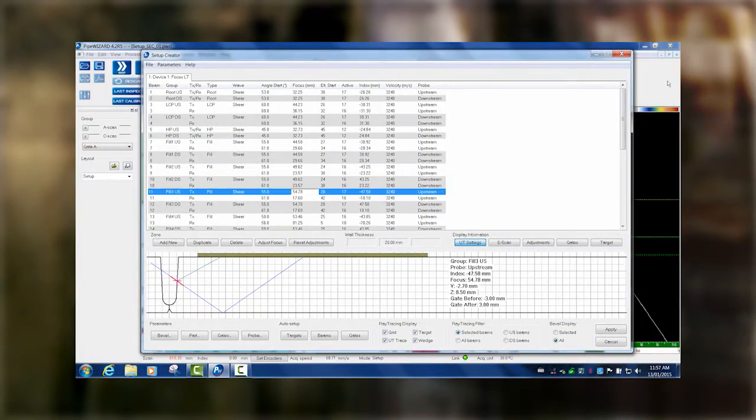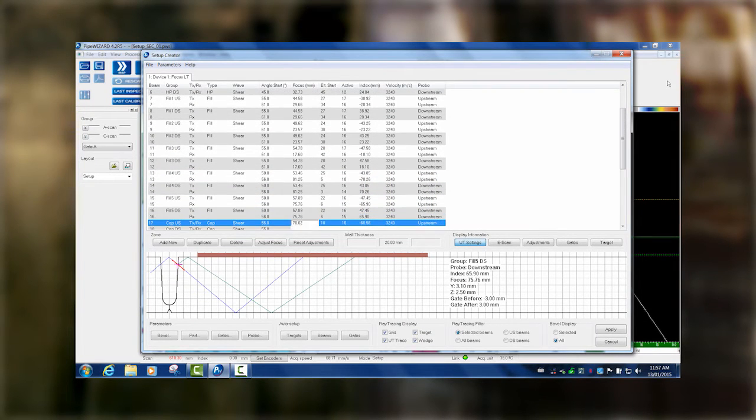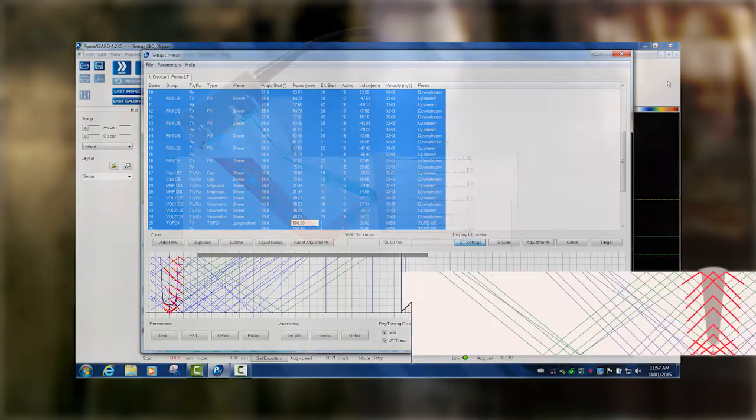When using this method, a specific ultrasonic beam is created for each section of the weld. In a single line scan, the weld is divided into multiple zones and each one is individually inspected.